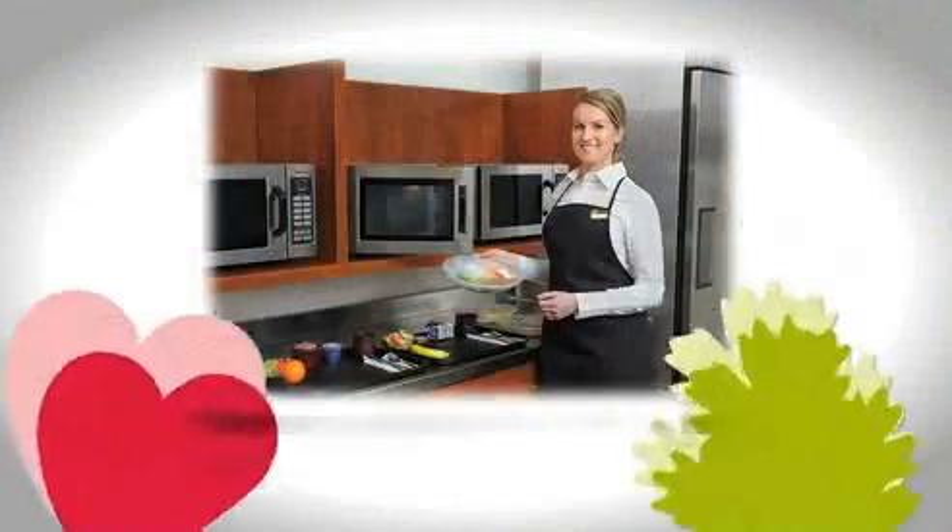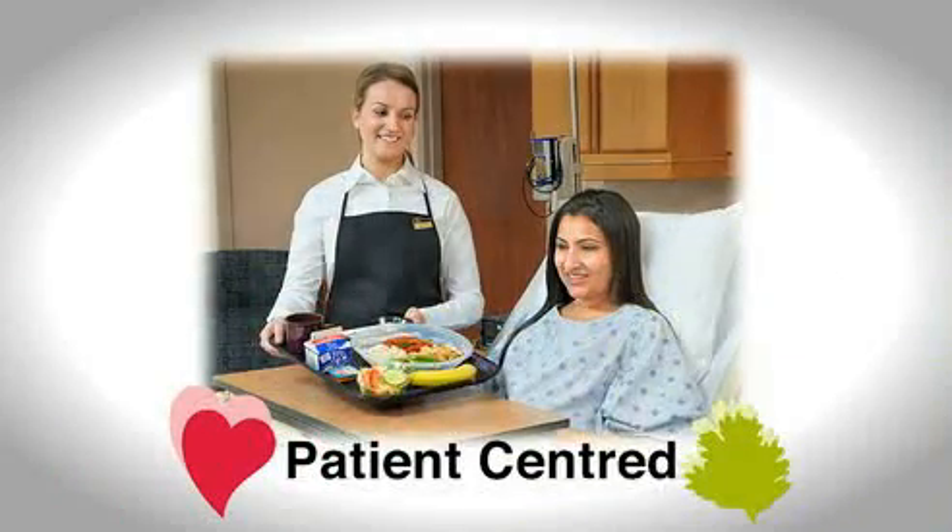The catering associate personally serves these meals to the patients. They visit every patient seven to nine times per day, so a special connection is quickly established.